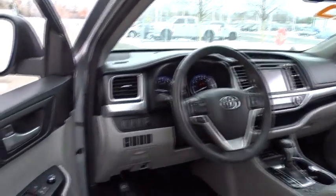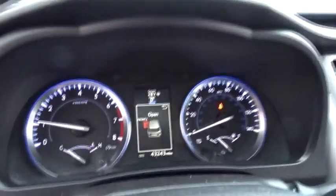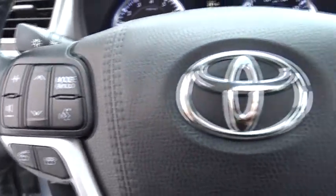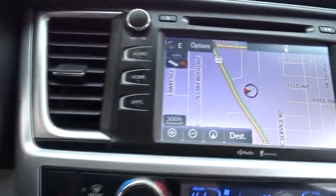This vehicle has less than 45,000 miles. Here are some of this vehicle's great options: traction control, keyless entry, navigation system, power liftgate, all-wheel drive, anti-lock braking system, steering wheel audio control, stability control, backup camera, leather-wrapped steering wheel, Bluetooth.